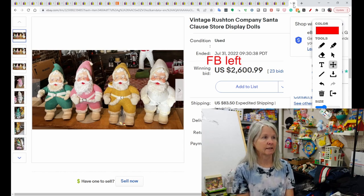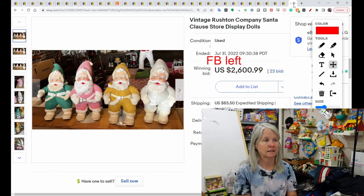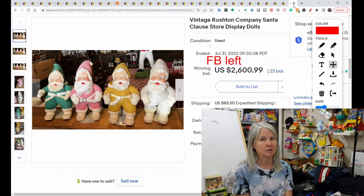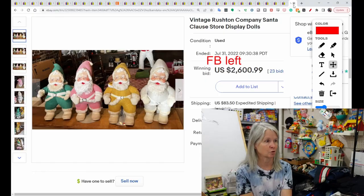Definitely, something to keep your eyes out for — and we all know there are a lot of Santa Clauses that are not Rushton that have the rubber face. Don't just assume it's Rushton, and they won't get these types of prices more than likely. But there were quite a few selling in the hundreds. Always check your comps for sure.